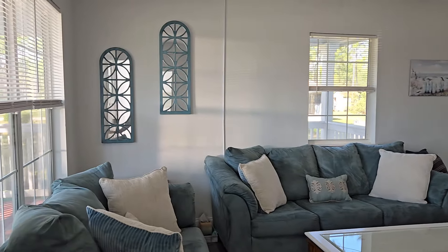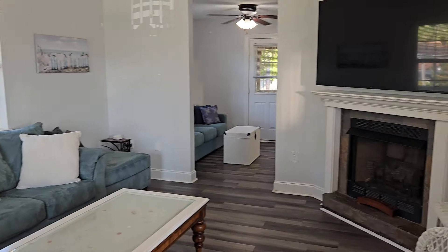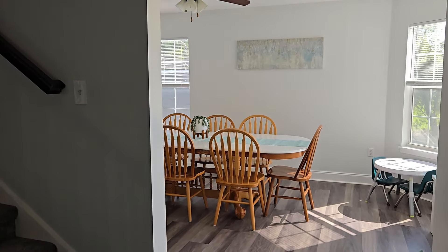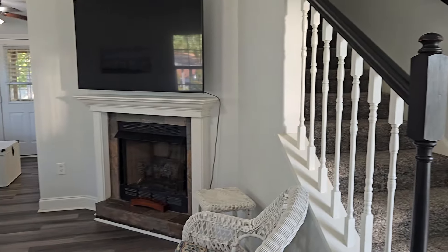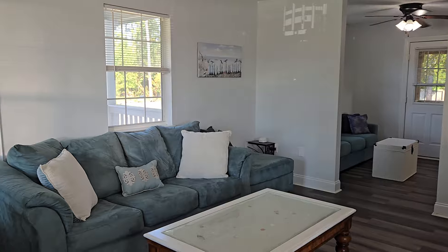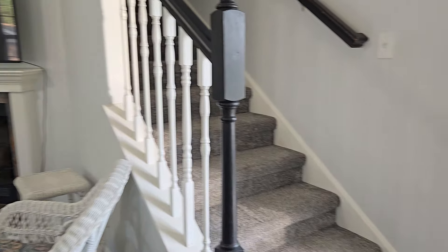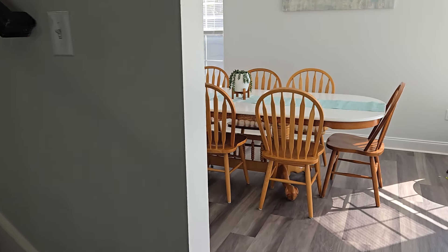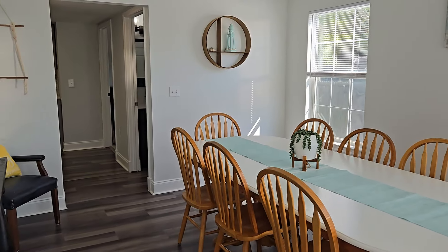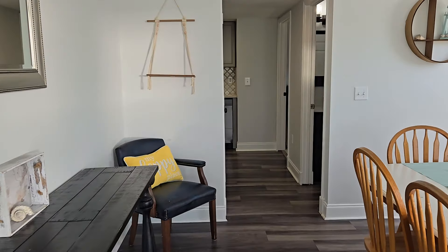Coming inside here we are greeted by the living room. This entire house has so many windows, so it really just opens up the area and allows so much beautiful natural light in. We do have a fireplace here with enough room for a large TV. This home is also being sold fully furnished, so all the furnishings will convey. Just to the right we do have a formal dining area — you can keep this the same, or turn it into an office or a playroom if you have kids, grandkids, or nieces and nephews.